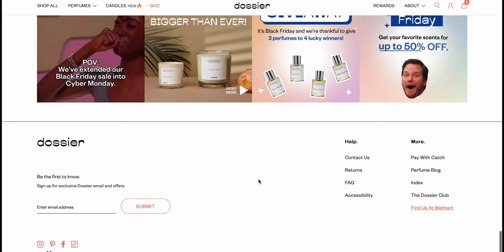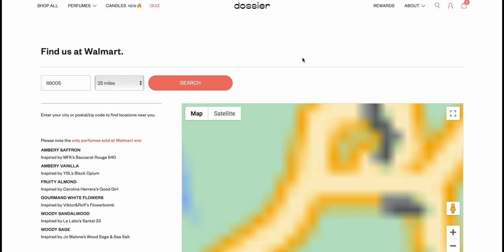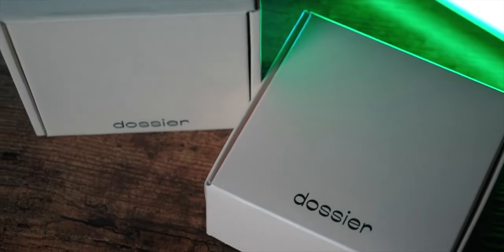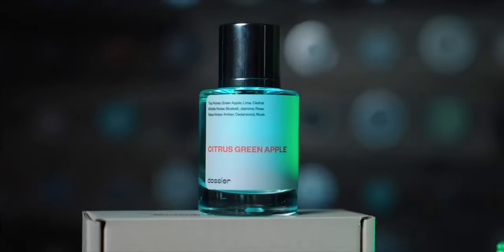You just go to their site — I'll link it in the description — and put in your zip code. That's it. The site will tell you the closest store to you that carries this awesome brand. So head over there, check that out, and pick yourself up an awesome fragrance, or maybe gift one to someone for Christmas. These make awesome gifts. The link is in the description.